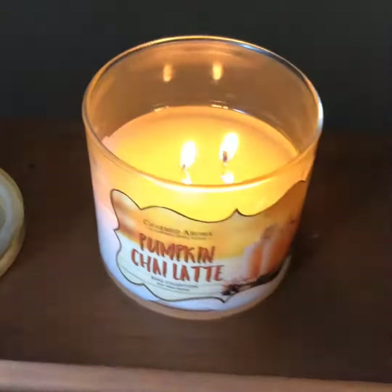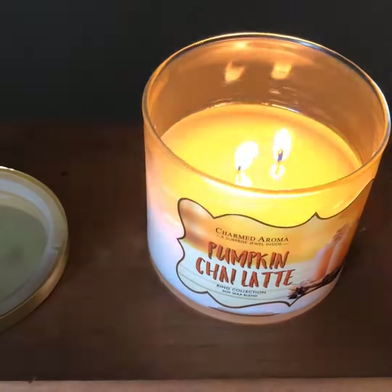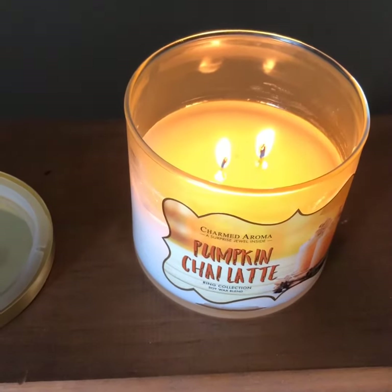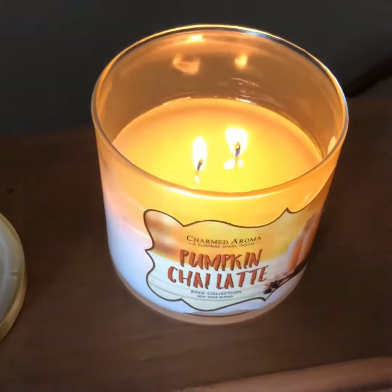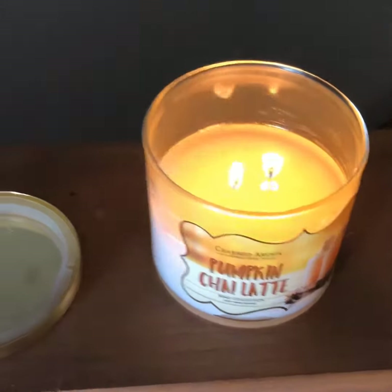Hey, so this is another Charmed Aroma candle reveal. I actually had just filmed the reveal a little bit ago, and apparently I did not save it in the little app that I used, so I lost it all. So this is actually going to be a very, very quick video, and I'll just kind of recap everything that I did say earlier.